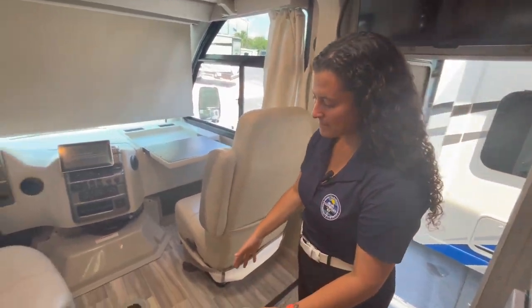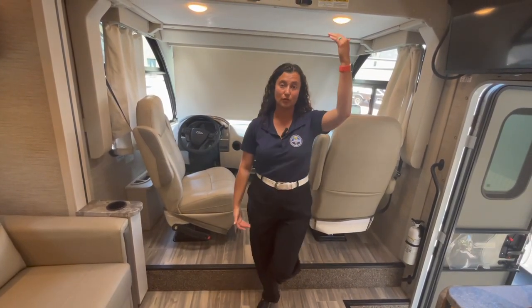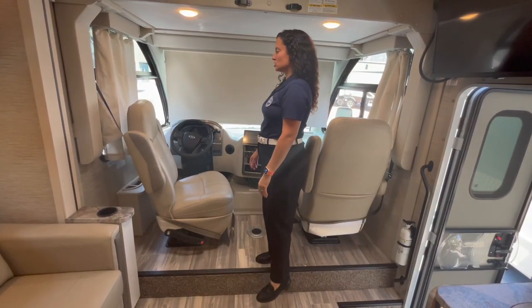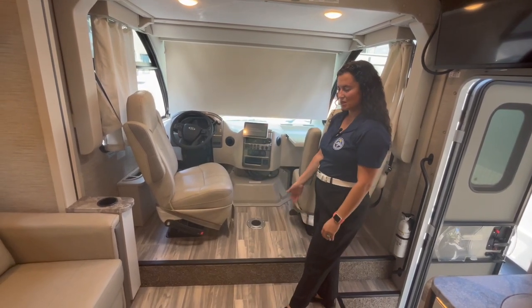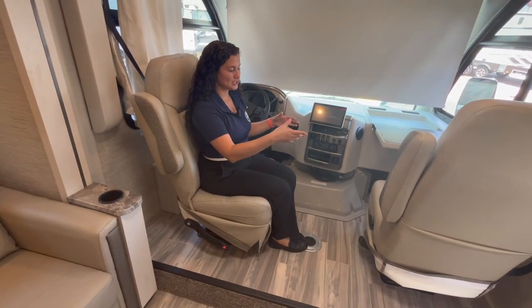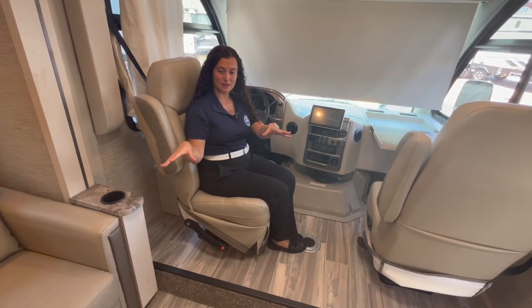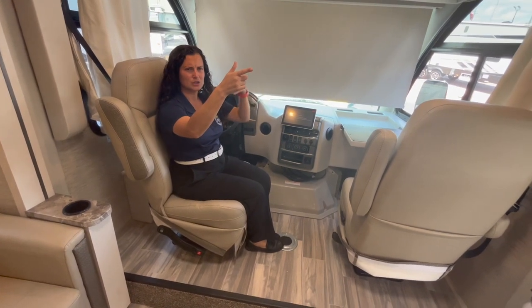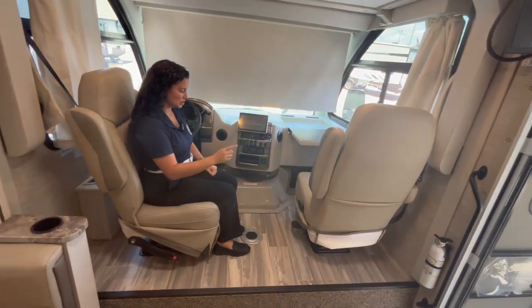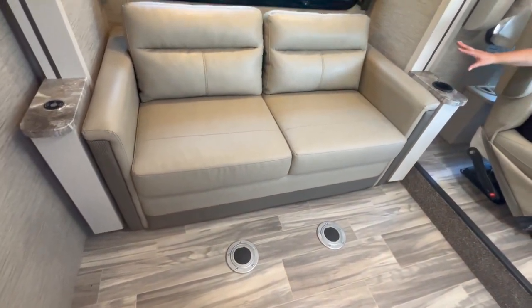Up front on the Axis, I'm not a huge fan of this step up into the cab. It does give more headroom for taller folks in the rest of the cab rather than flattening the floor and lowering everything. The driver and passenger seats both swivel manually and lock in place, so you can face the family for TV time. The table would go right up here in the front.